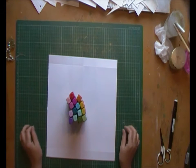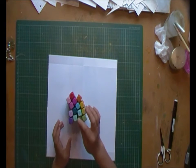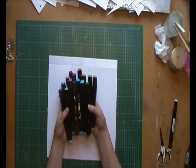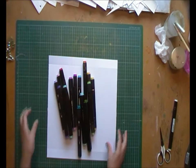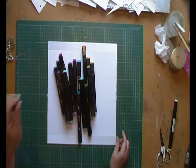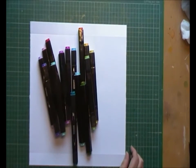Hello everyone. So after my Tiger Haul video I said I'd have a look and let you know how I got on with these pens that I thought might possibly be alcohol pens. Well, I've done a little test on them.